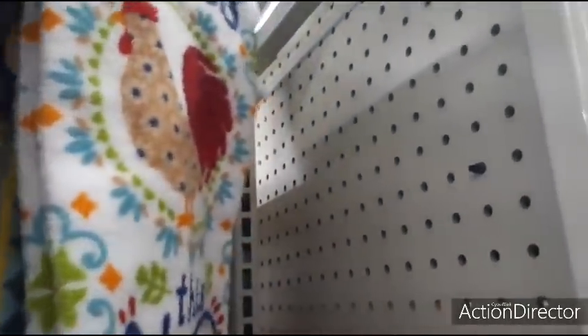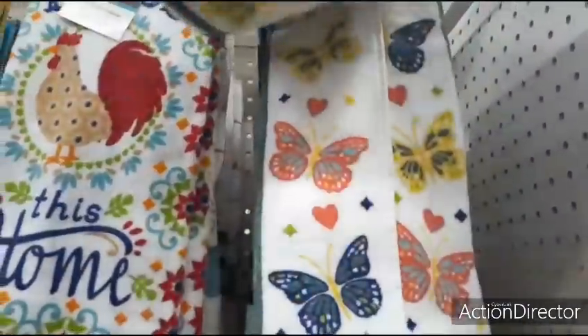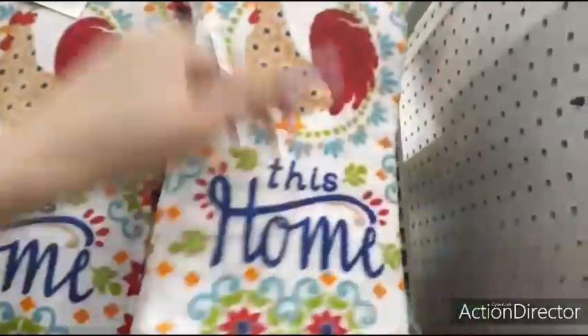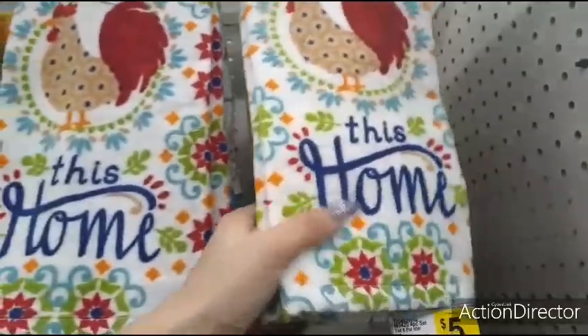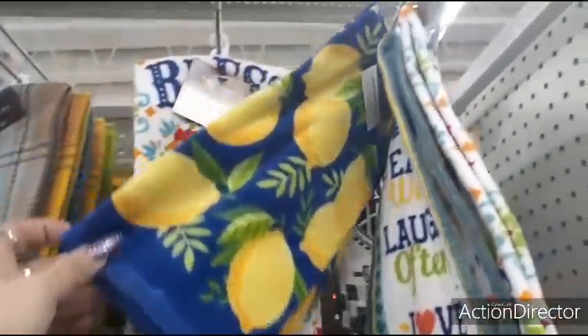How much is this? Are these $2.50? No way! Which ones are $1.00 and which are $2.50? 'Eat Well, Laugh Often, Love Always.' These are probably $2.50 — cute as a button though.